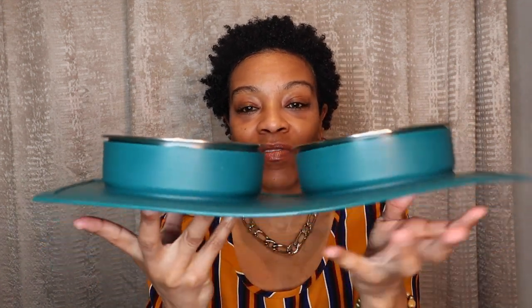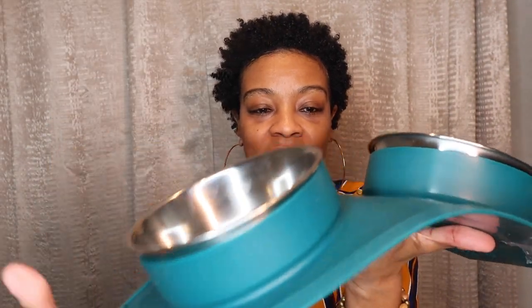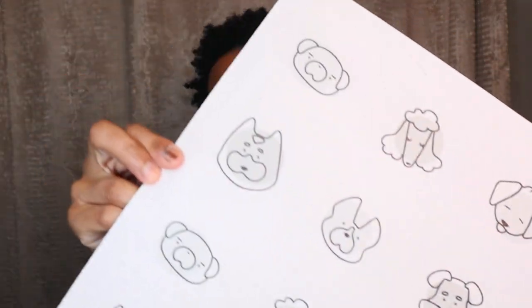The first thing I'm going to show you guys is his bowls. I got most of the stuff from Petco and Amazon, and I'm waiting on another order from Chewy. This I got from Petco — it has this little mat and the bowls come out like that, so just in case he wastes food it catches it. The next thing I got is a puppy mat to put the bowls on — it's so cute, it's got little puppies on it. This was from Petco as well.